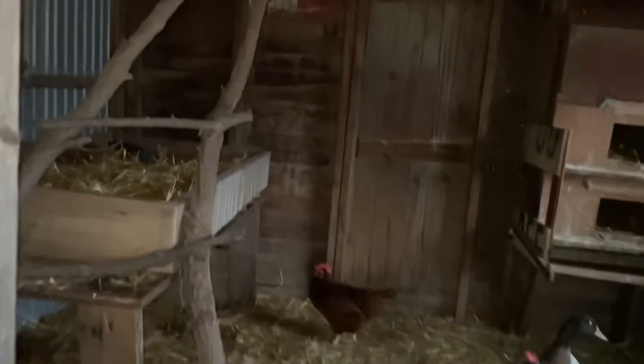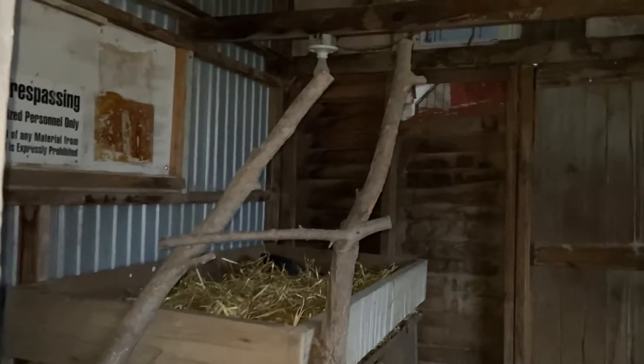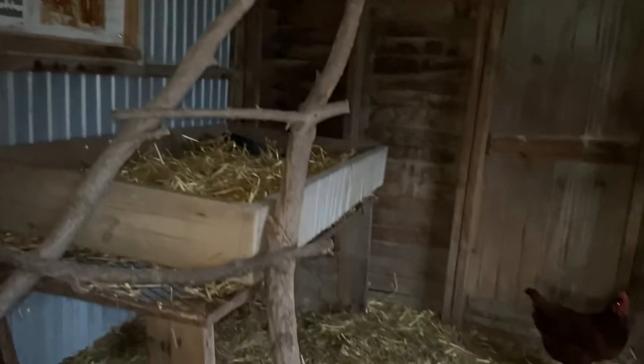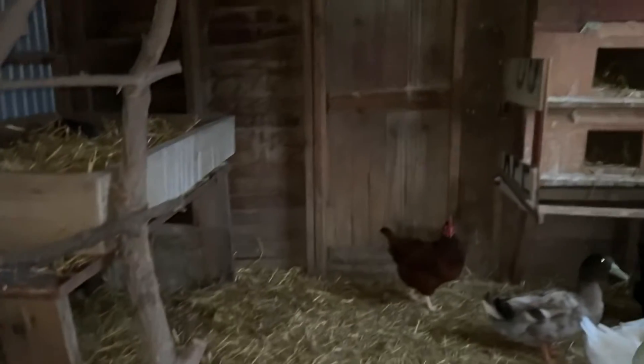We'll venture inside and show you what we got as far as the loft. It's a little dark in here. As you can see, we made a loft, filled it with some hay for the ladies — additional insulation for the winter.